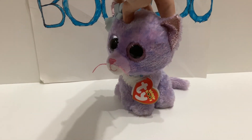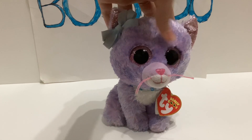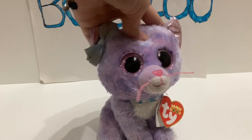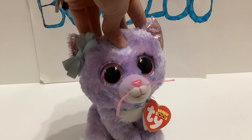Hey y'all! It's the Boozoo and welcome back to another video. In today's video we have something pretty exciting because last Sunday I went to Goodwill to look for Beanie Boos.